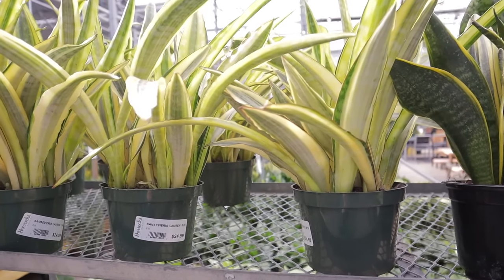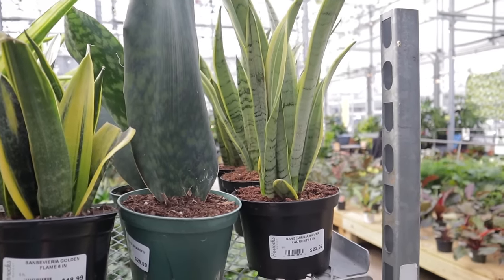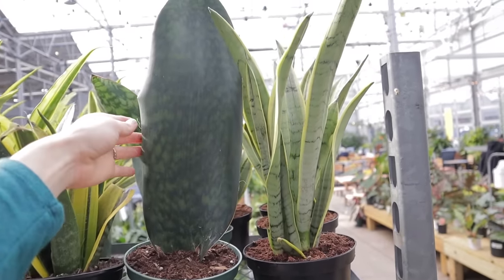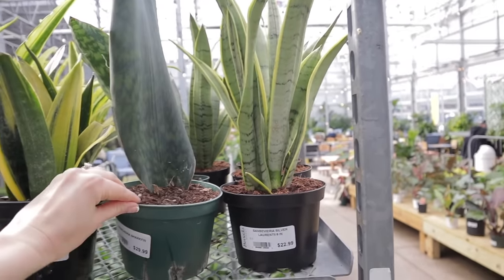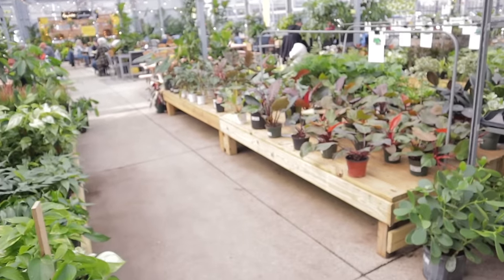Some Sansevieria Lauren, $24.99. Another whale fin or shark fin — look how beautiful that is. It's my favorite type of snake plant, $29.99. Oh my goodness, there are so many great plants.